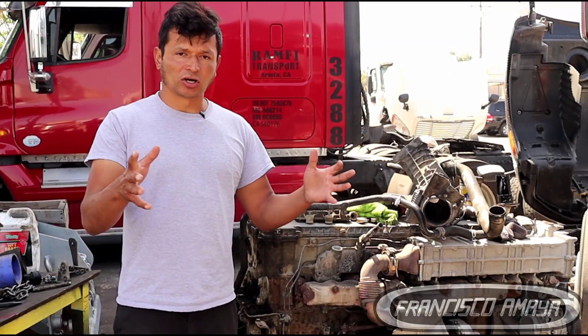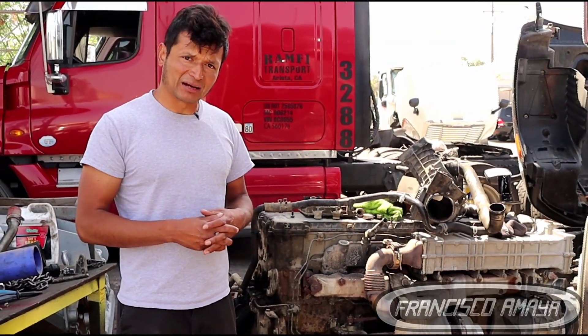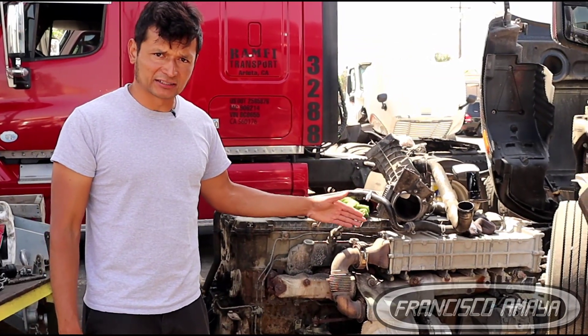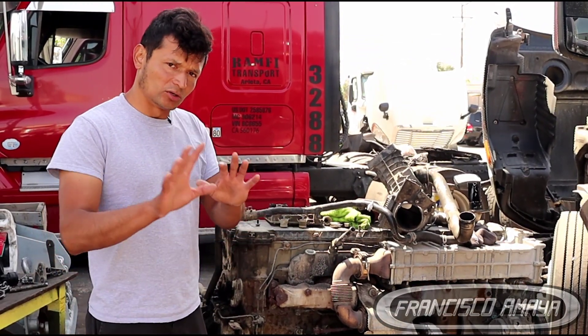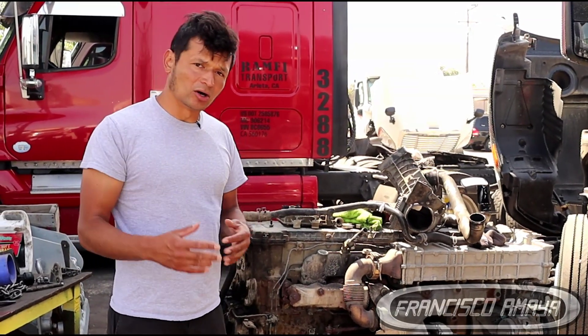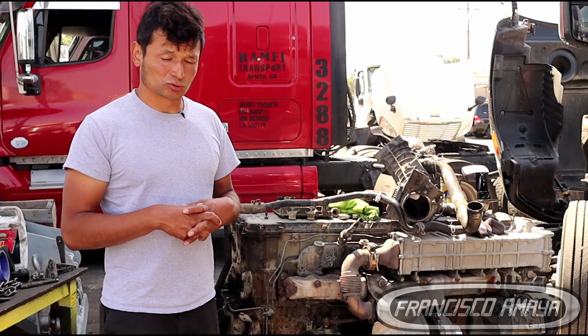Anyway, this is just a little extra information for those of you who ask me what it's like to replace an engine, whether you can reuse parts, or how much it costs to repair an engine. Any questions, comment below. You can find me on Instagram, check the channel as Francisco Maya on YouTube, and follow me on Instagram. Thank you for watching.